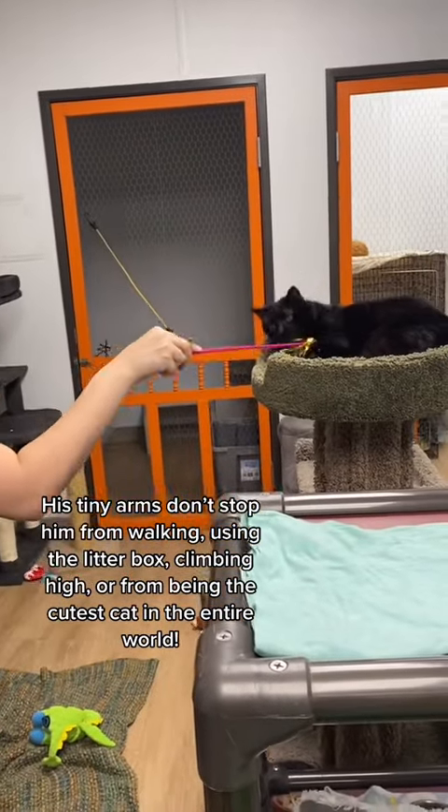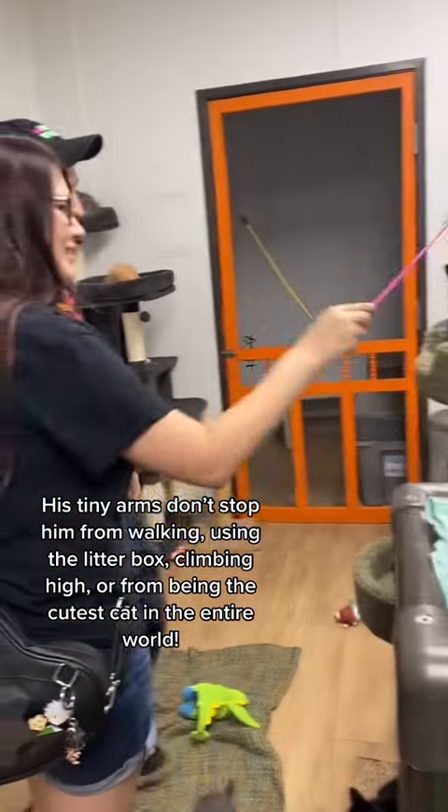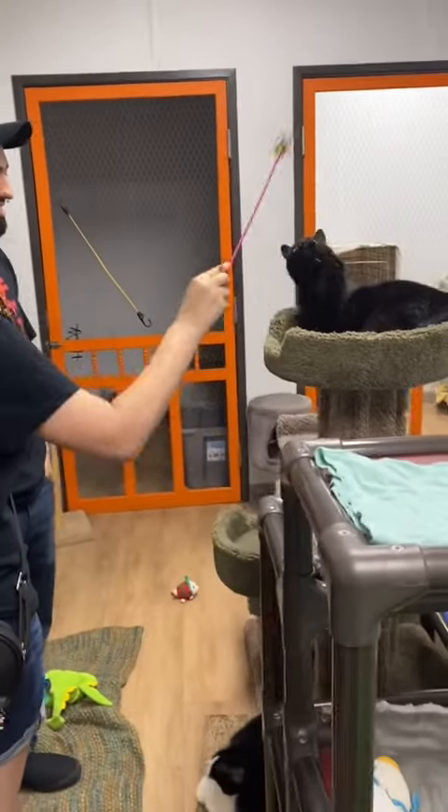His tiny arms don't stop him from walking, using the litter box, climbing high, or from being the cutest cat in the entire world.